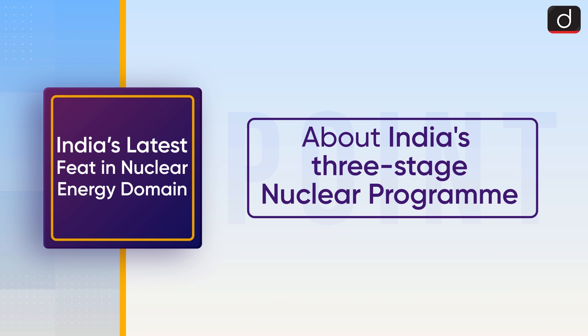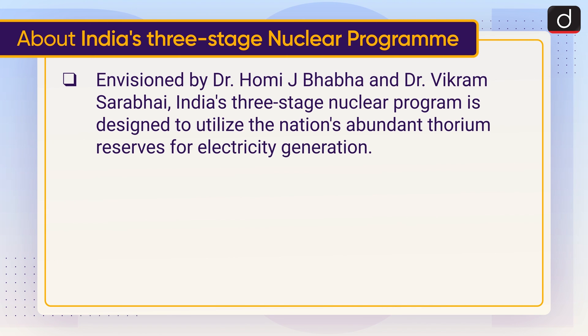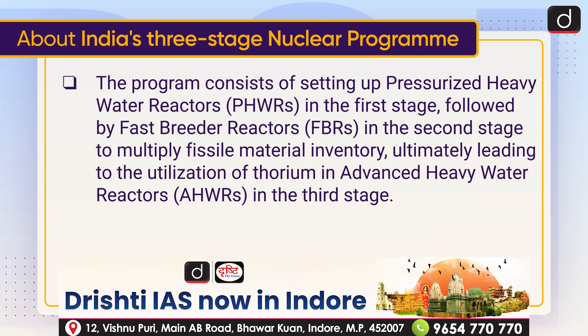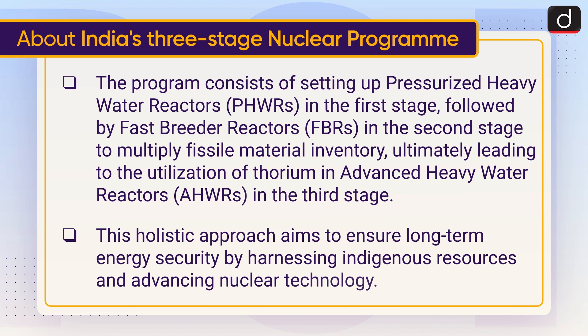Now let's discuss India's three-stage nuclear program. Envisioned by Dr. Homi J. Bhabha and Dr. Vikram Sarabhai, India's three-stage nuclear program is designed to utilize the nation's abundant thorium reserves for electricity generation. The program consists of setting up pressurized heavy water reactors in the first stage, followed by fast breeder reactors in the second stage to multiply fissile material inventory, ultimately leading to the utilization of thorium in advanced heavy water reactors in the third stage. This holistic approach aims to ensure long-term energy security by harnessing indigenous resources and advancing nuclear technology.